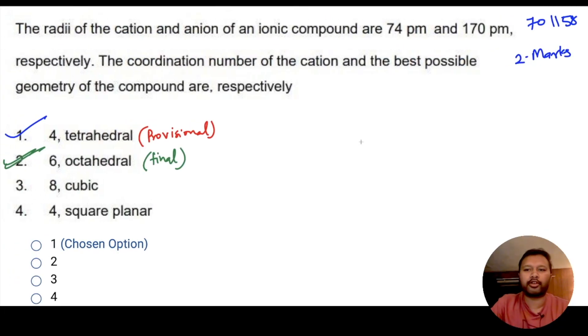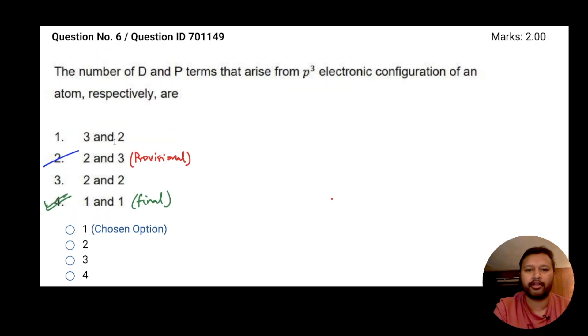Question ID 701158 is a two-marker from solid state chemistry. We discussed according to the radius ratio rule that the coordination geometry should be octahedral. Congratulations — it has been accepted. The final answer key gives option 2, which is octahedral. In the provisional answer key it was incorrectly given as tetrahedral because the ratio was not matching octahedral.